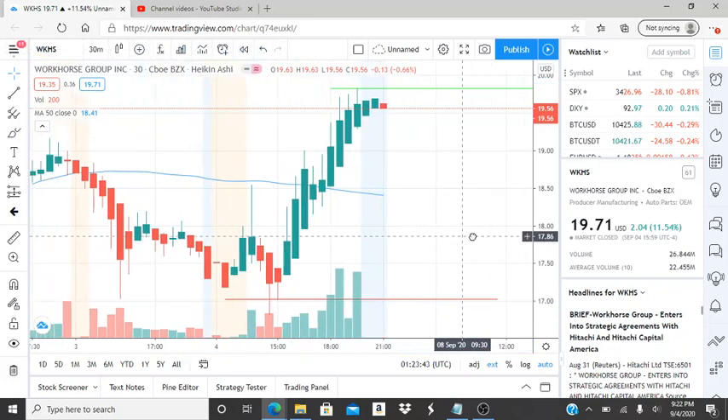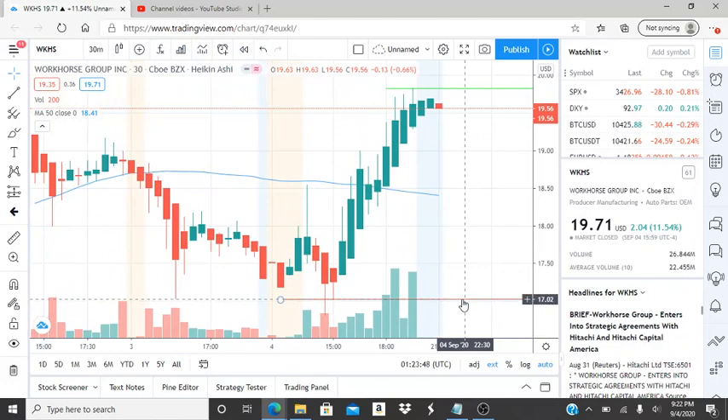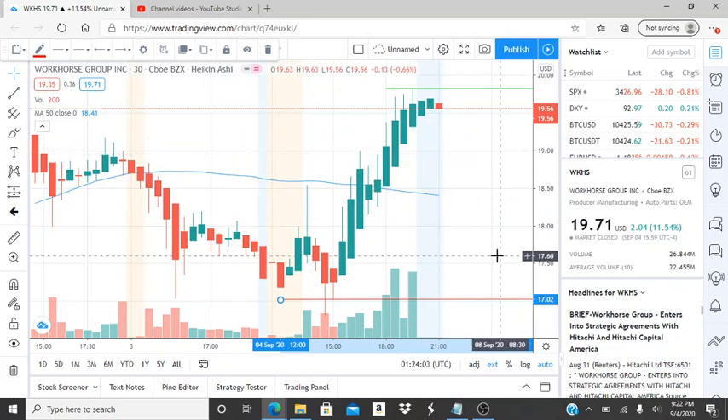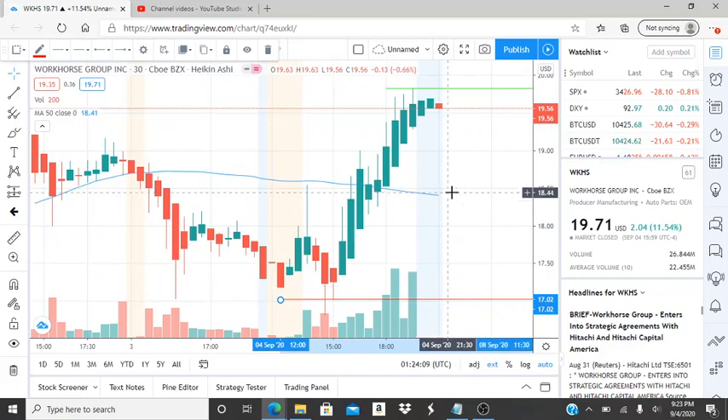Before paying attention to the support all the way down at 17.02, I do want to point out that the 50-day moving average is in the middle of all of this at 18.41. This is the first support level to watch, because this is what lets you know whether the stock stays in bullish territory or if it's going to fall into bearish territory.